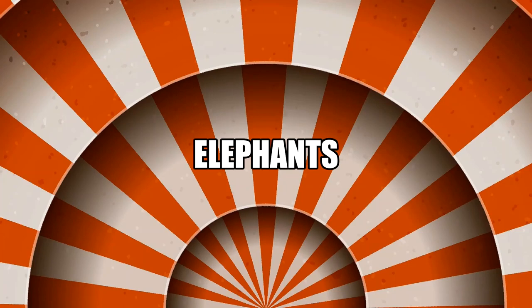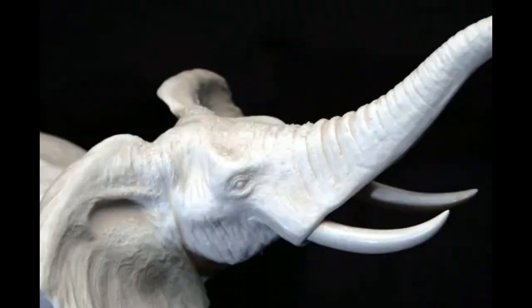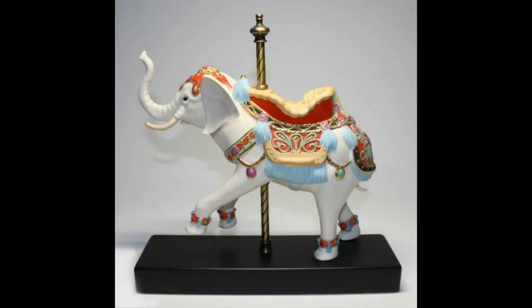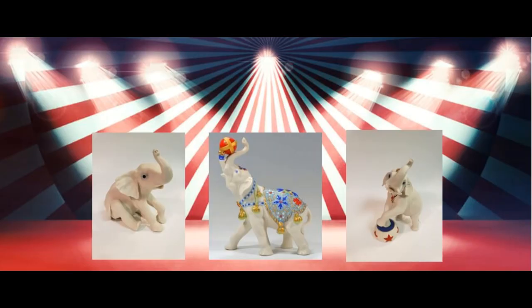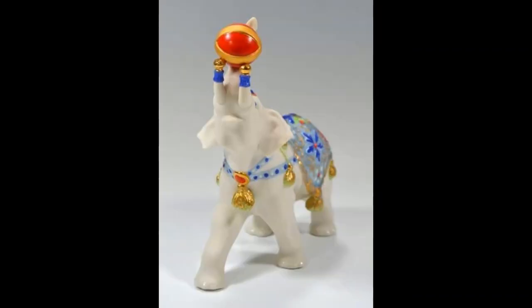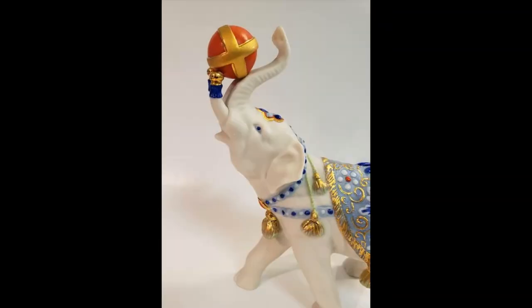Perhaps no other animal on earth is as majestic and intriguing as the elephant. The artists at Cebus created six known elephant sculptures — one assigned to the Carousel Collection, two to the Animal Kingdom Collection, and three to the Circus Collection. The first of the three circus elephants was titled Alexander, He's the Greatest. Introduced as part of the initial circus collection in 1975, Alexander sports a blue tapestry and carries a red ball. He measures seven and a half inches tall, was issued as design number 682, and had an issue price of $195.